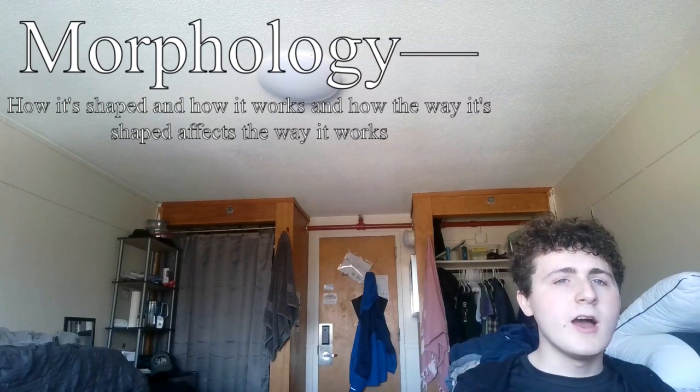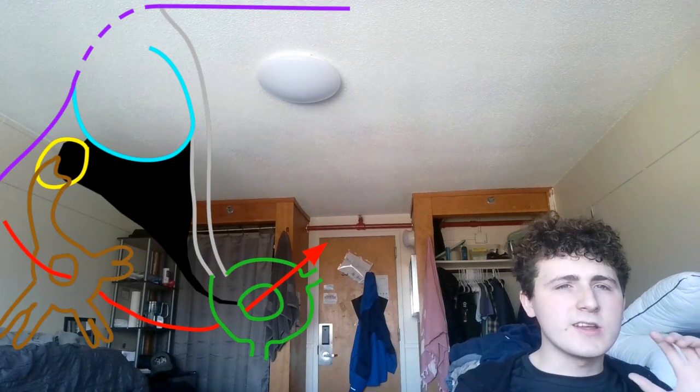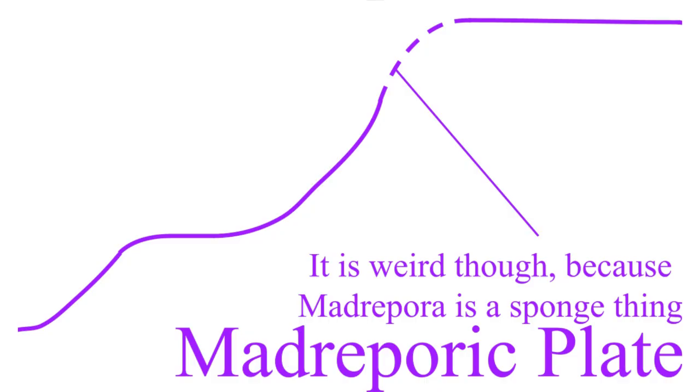To describe how it does that, let's talk about the morphology — big word — of the axial complex, the organ commanding the process. We start here with the madriporic plate. This area is a surface covered with tiny openings that allow for water to flow in and out of the system.